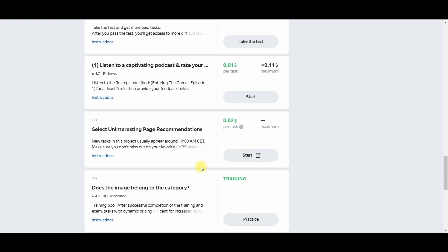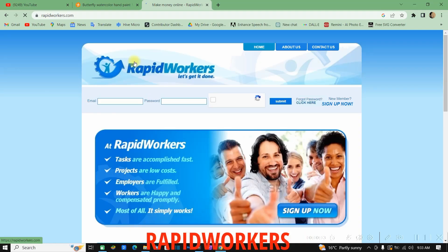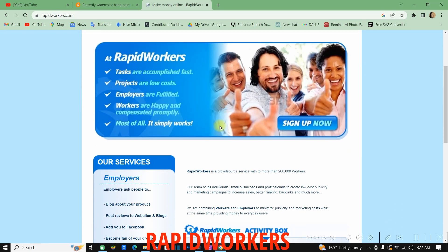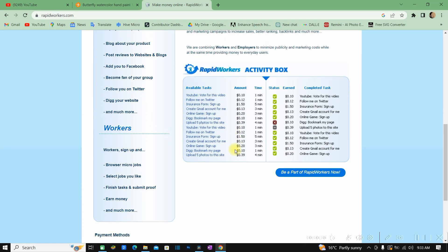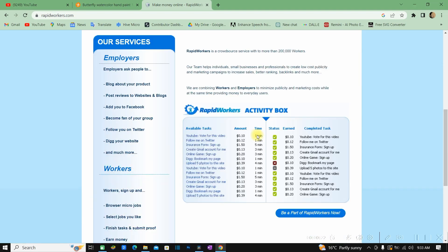Another way to make money using your phone is Rapid Workers. Rapid Workers is similar to Micro Workers — you can make money by watching videos, engaging, or downloading provided apps, though I don't recommend the downloading tasks.